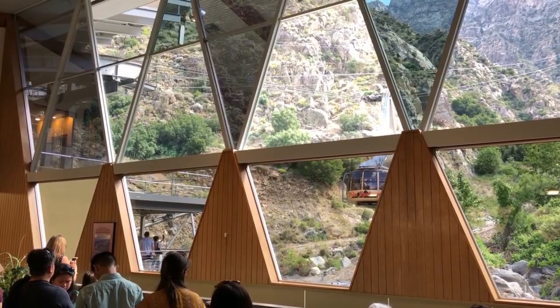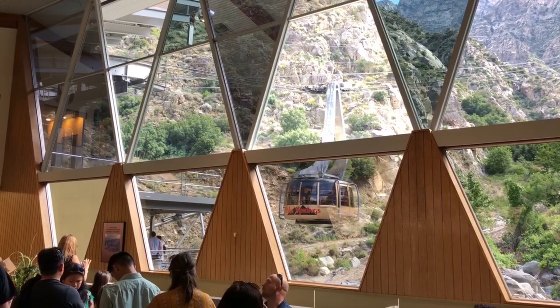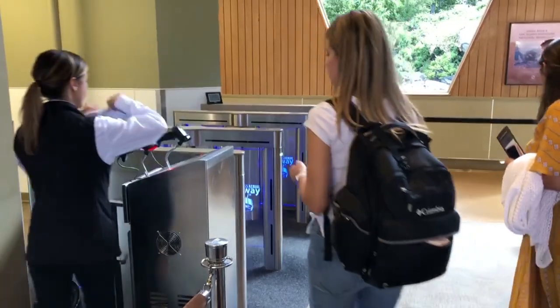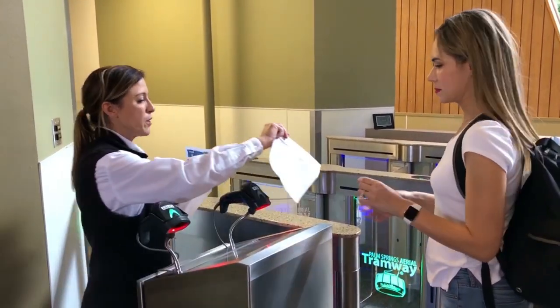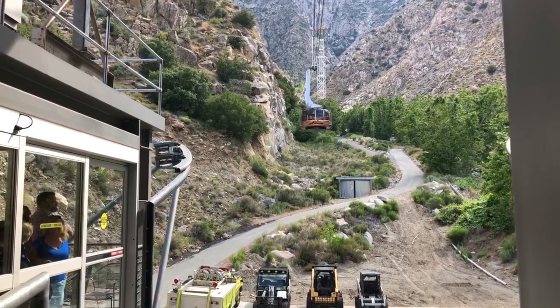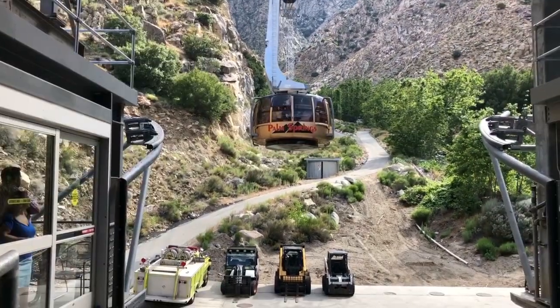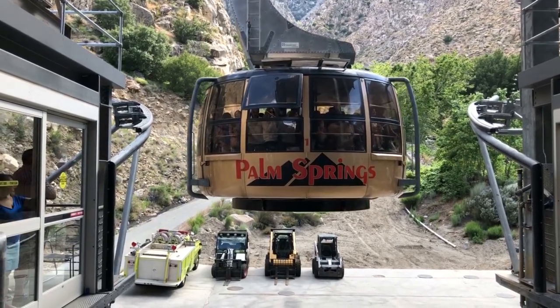You can buy tickets online, and if they're sold out online, you could actually come in person and purchase tickets even though online it says sold out. If you're running late, no big deal — if you don't make the time for your tram, they'll just put you on the next one. Trams run every 30 minutes, and if there are a lot of people, they'll run more consistently, like every 10 minutes.